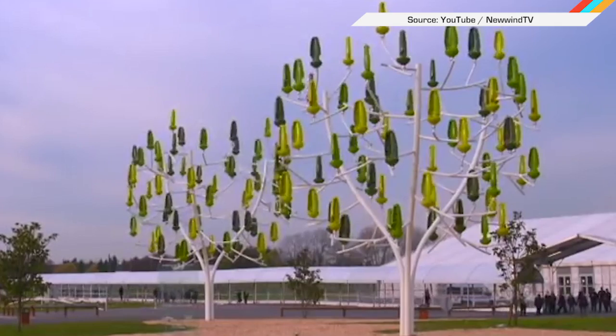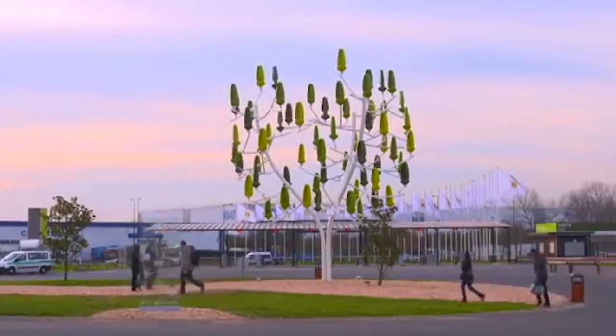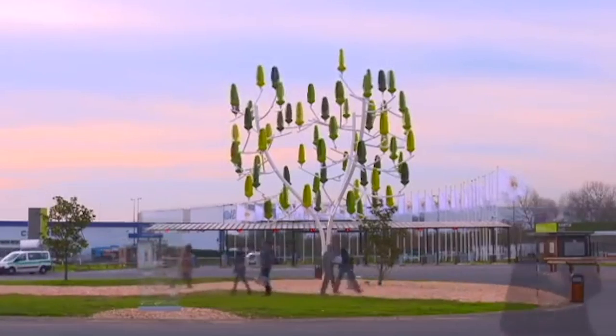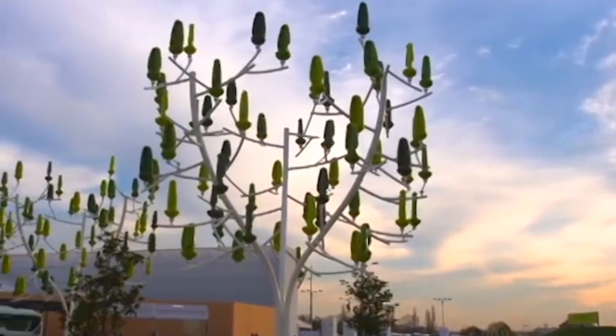Y'all know we like to talk about alternative energy on this show, but this may be my favorite thing so far. It's a fake tree with leaves that act as tiny little wind turbines in a low amount of wind. The Wind Tree by New Wind is made of more than 50 aeroleafs that can create energy off of just a breeze. The company says each tree can make 1 to 2,000 kilowatt hours of energy a year, and more of them are about to be installed in Paris, while the company got its start in Germany and Switzerland.